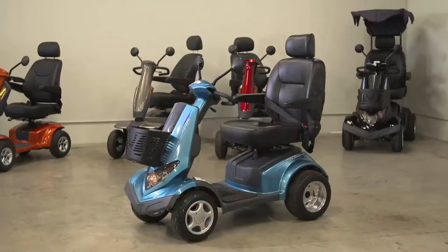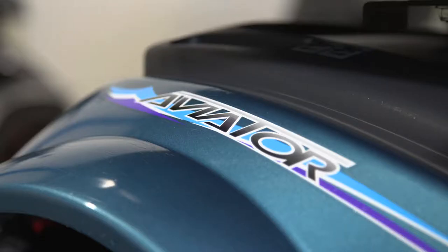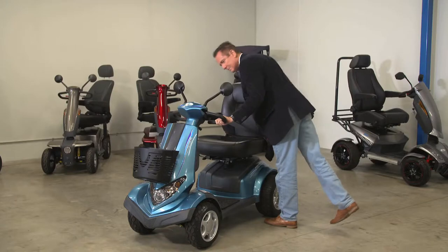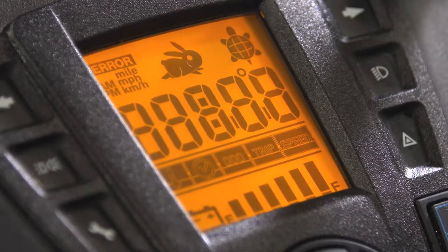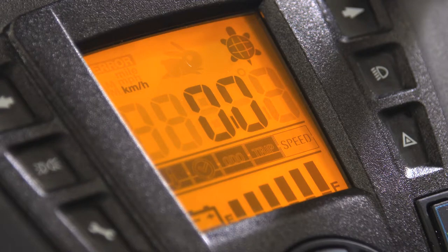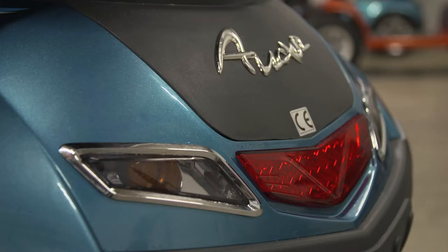Take a look at these. Out and About Healthcare's most popular large scooter is the Aviator S8X. The Aviator S8X comes with a full crystal instrument panel with speedo, trip meter, and odometer, high and low range lighting, and hazard lights.